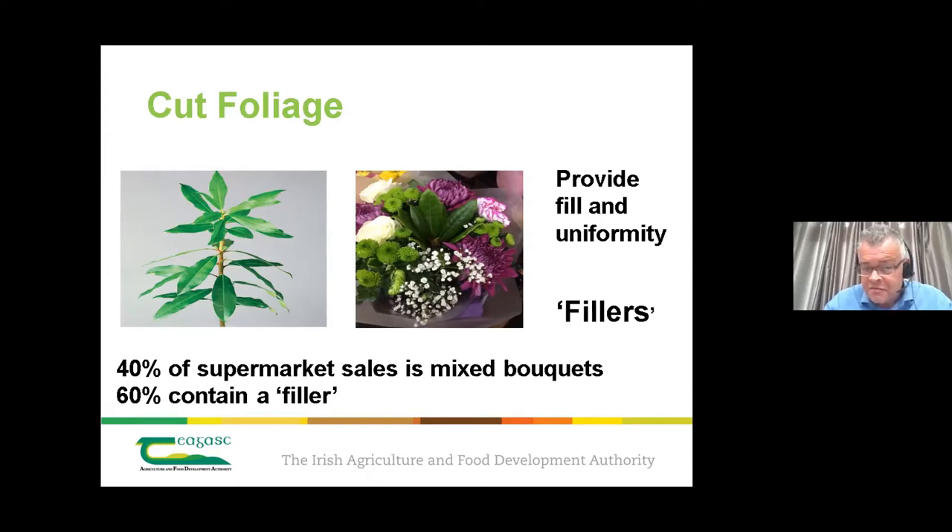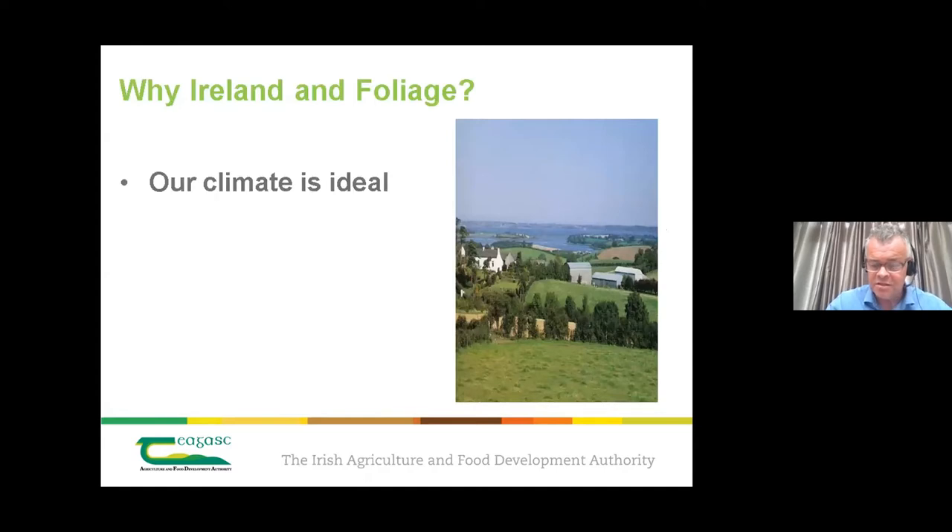Forty percent of bouquets sold in supermarkets are mixed bouquets, and 60% of those contain fillers — so the greenery is essential to selling those bouquets. Why discuss this in Ireland? Our climate is very ideal and suitable for growing many of the foliages demanded by this market. We have a temperate climate, plenty of rain, long winters — all ideal for a number of foliage species. The sector is market-led, and there's a volume export market.